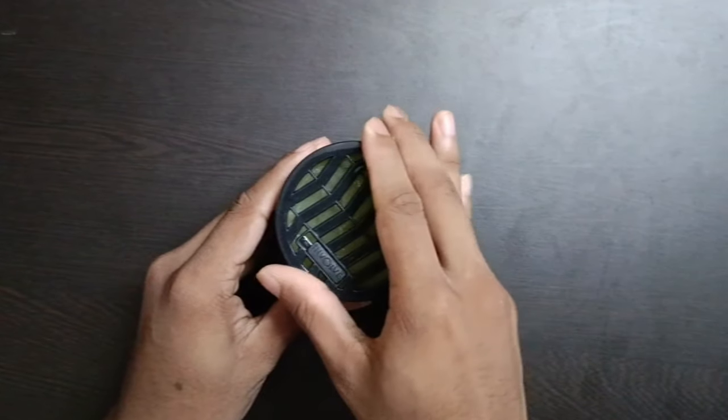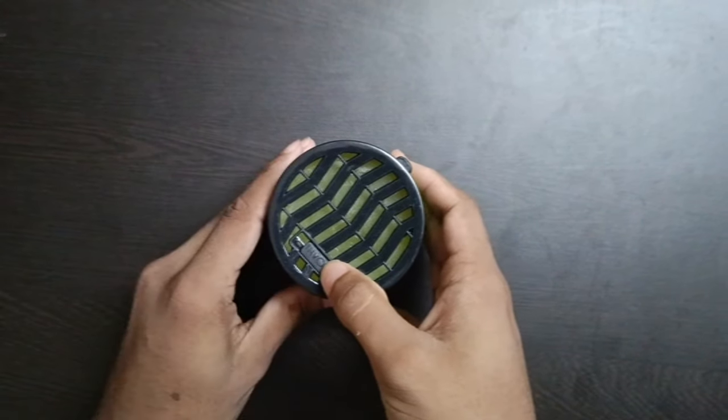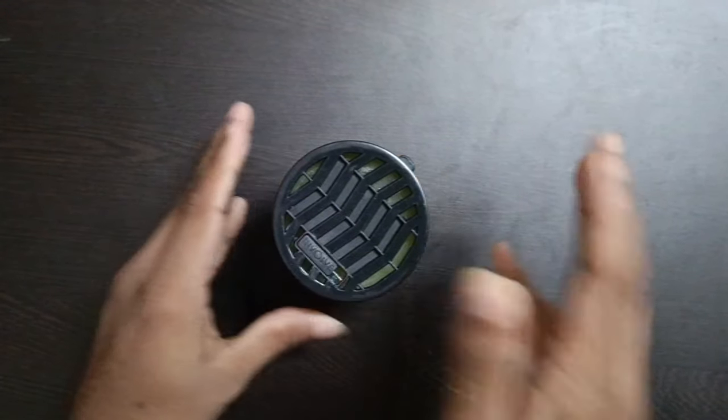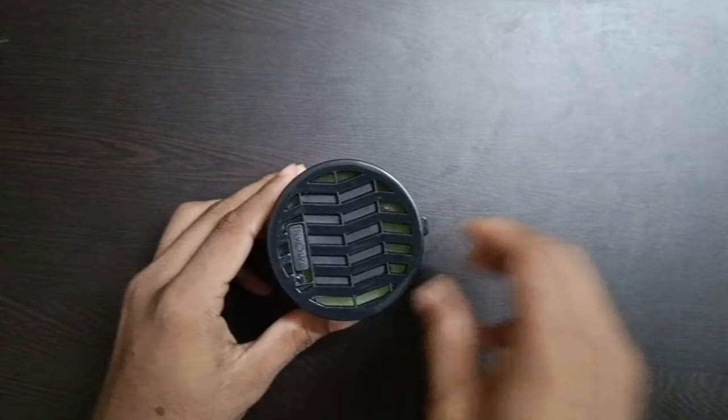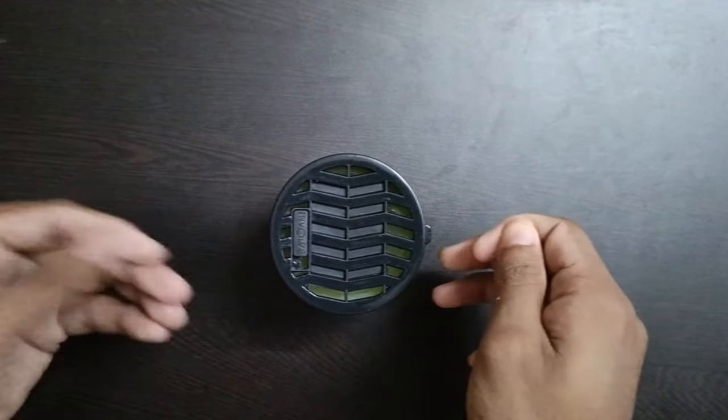You can adjust the lid. We are going to adjust the lid and the valve. We are going to open it in the car. We are going to spread the fragrance fully throughout the car.